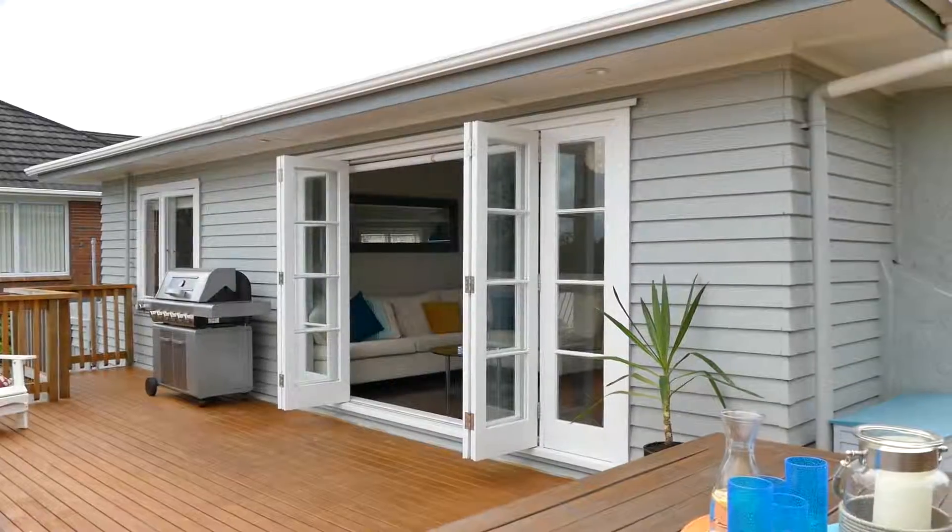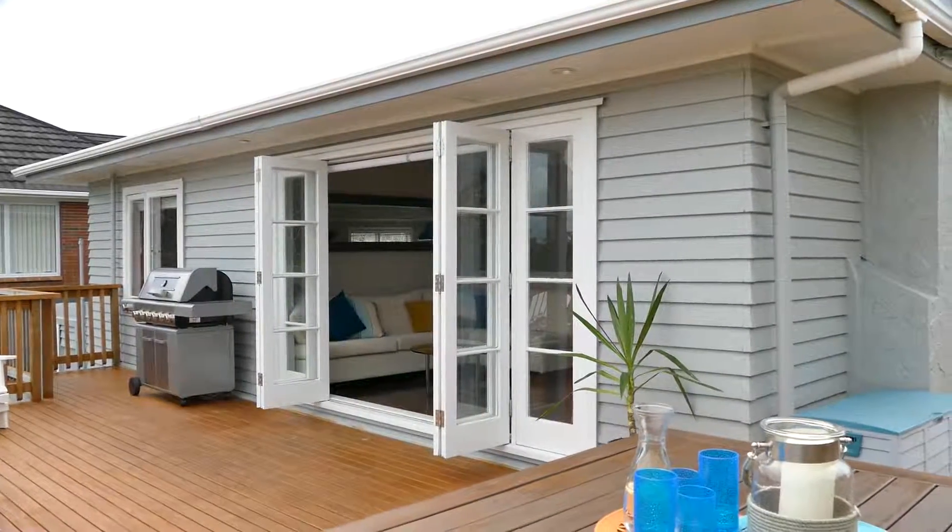What a view, what a position, what an opportunity. I just love this deck — it flows out from the lounge and dining room area.